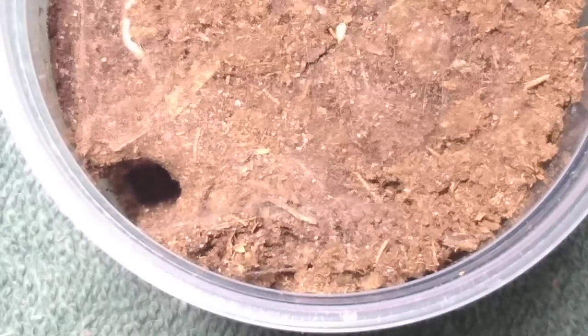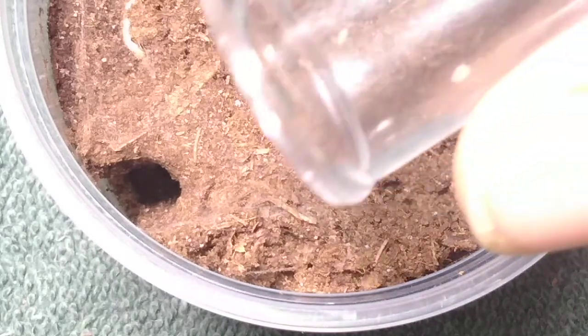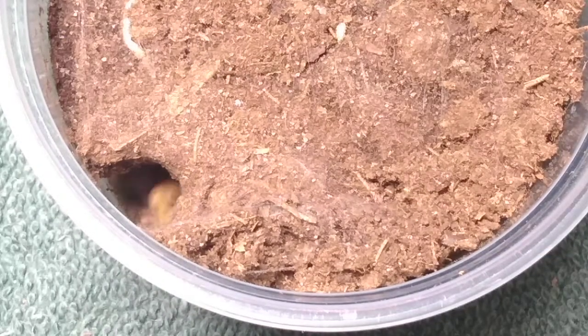Up next is my Ephobopus murinus, the skeleton leg tarantula. It was actually out in the open but now it's down in its burrow — it's made quite a nice burrow as you can see in its enclosure. I'm not sure if we'll get a view of it, but I will put a roach in there and we'll see if it eats. And indeed it does. We can see a little bit of that metallic green on the abdomen, and you can kind of start to see the beginnings of some of those stripes that are going to be on the legs as it turns into an adult. There is the fourth one fed — let's move on to the last one.